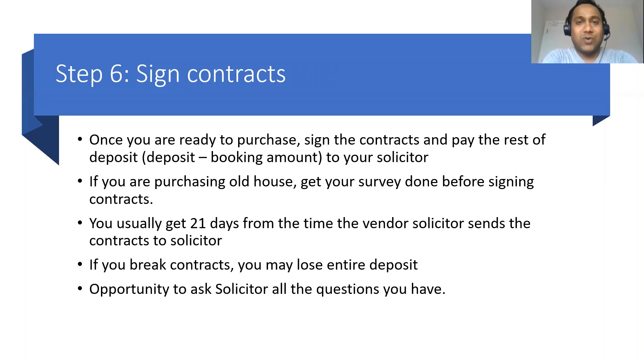Once you've selected the solicitor and the solicitor gets the contracts for you to sign, on the day of signature you basically pay the rest of the money — the actual deposit, which is 10% of the house price minus the booking amount you paid to the estate agent or vendor. You pay the rest to your solicitor, and then the solicitor transfers the money and sends the signed contracts back to the vendor. You usually get 21 days from the time the vendor's solicitor sends the contracts to your solicitor. Ask as many questions as you can around parking, the common road, public space, private space, and connections — all of that will help you down the process.